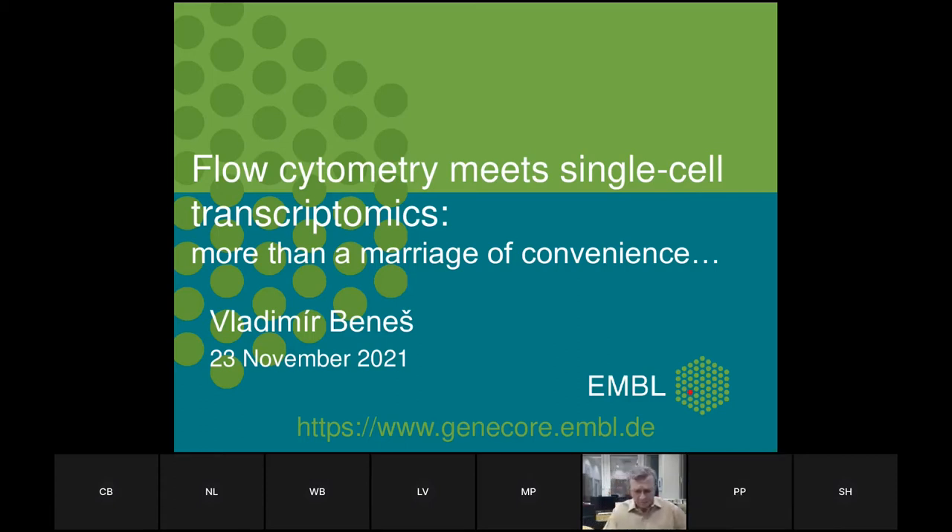As Pamela mentioned, I am in charge of the Core Facility, which is a support platform here at EMBL. We have outreach to many researchers also in the member states of EMBL, and what I'm going to share with you this afternoon is experience which I have amassed through interactions with our colleagues.